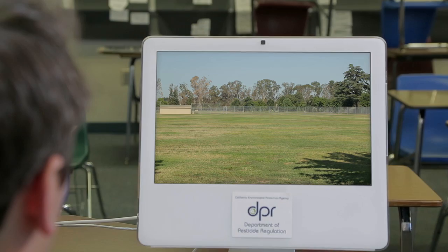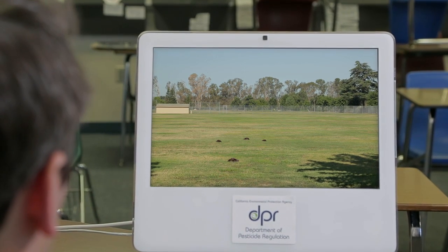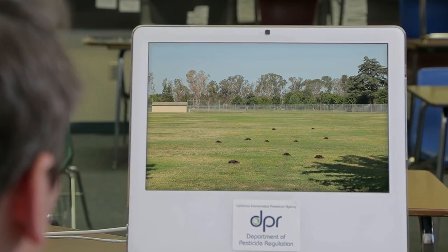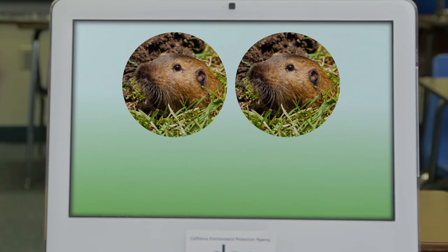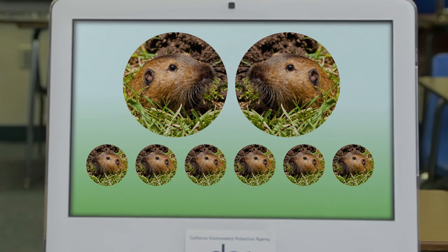With so many gopher mounds popping up it may feel like you're fighting an army, but a little insight into gopher behavior and life cycle will go a long way. One gopher can create 10 mounds in a day. Gophers are solitary animals, so there may only be one or two tearing up your football field. They usually breed in early spring, so it's easiest to start managing them when their population is at its lowest in late winter — the sooner you take action the better.